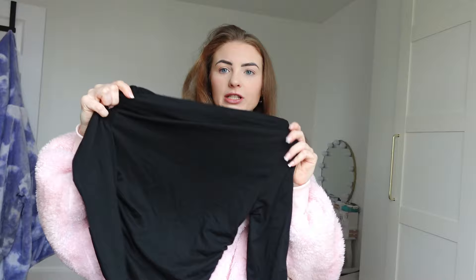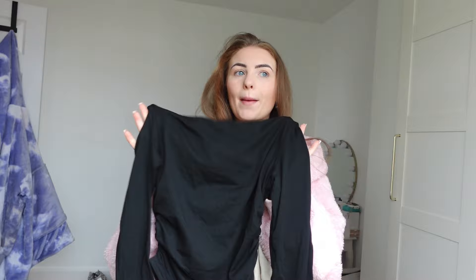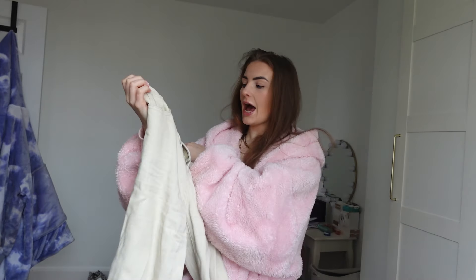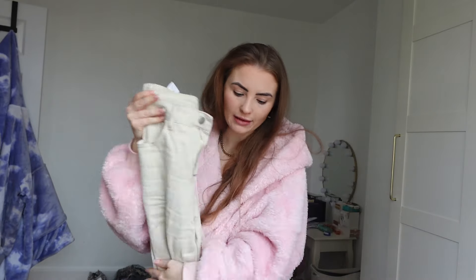Outfit number one is this top, which is like a shoulder cut little black top. I just thought it was a really nice shape — I like a plain top with a nice shape. I feel like you just can't go wrong. I'm pairing that with these jeans which I've already worn and they are so flattering and comfy. They're from the Daisy collection — I find everything in there fits me quite well.